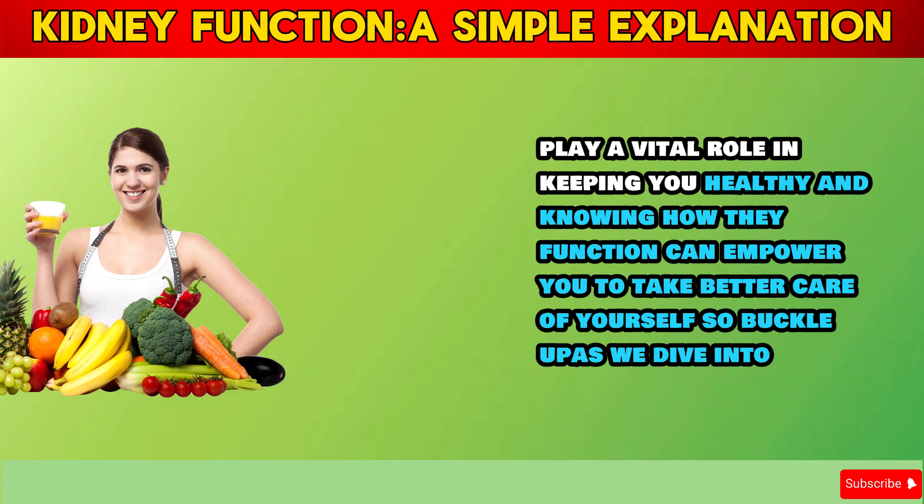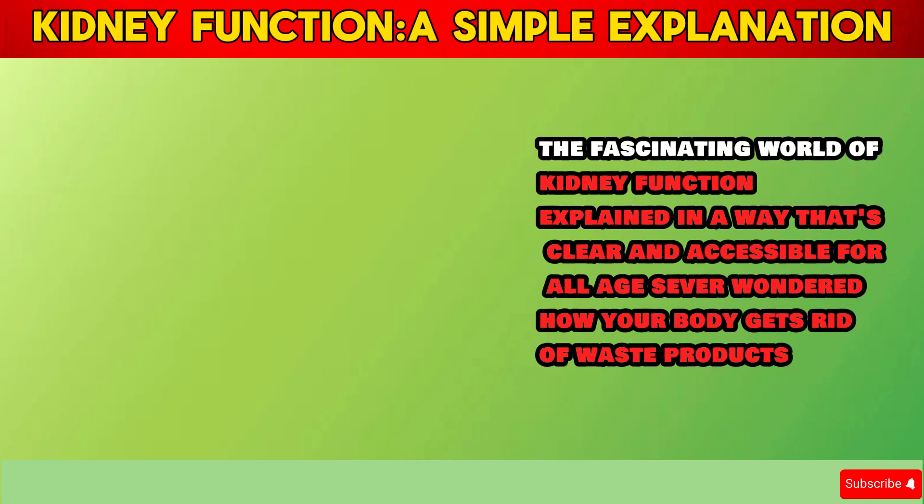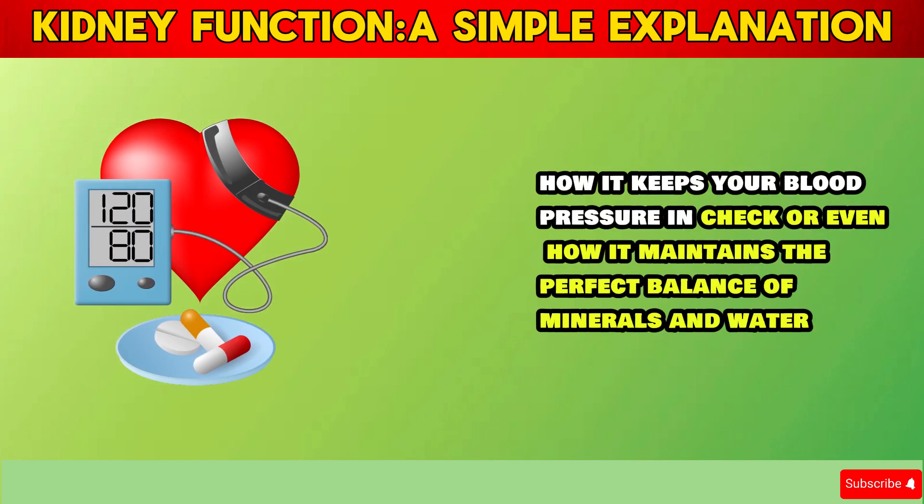So buckle up as we dive into the fascinating world of kidney function, explained in a way that's clear and accessible for all ages. Ever wondered how your body gets rid of waste products, how it keeps your blood pressure in check, or even how it maintains the perfect balance of minerals and water?